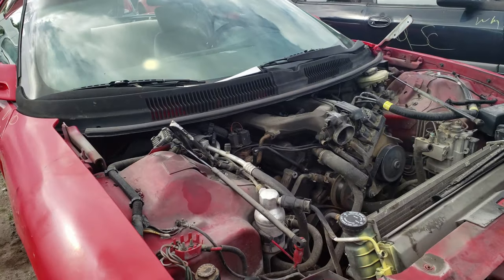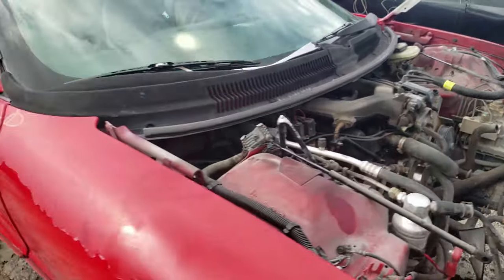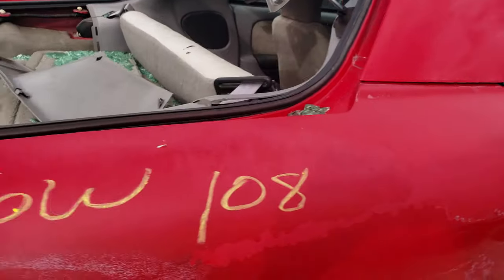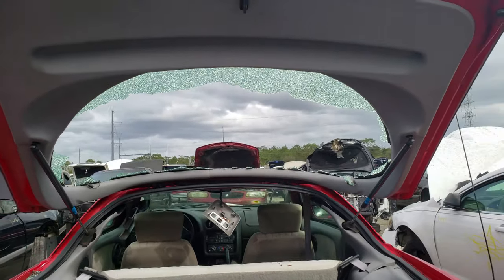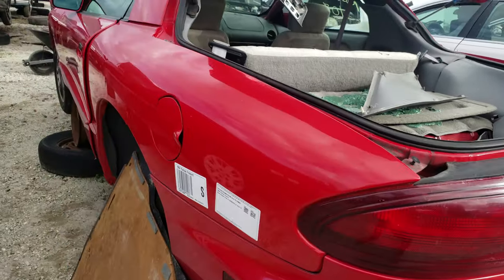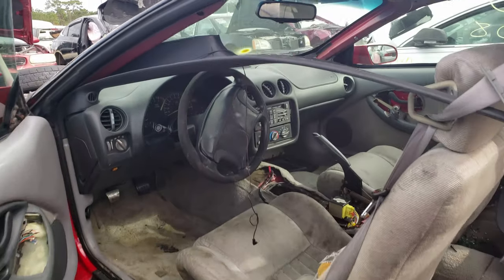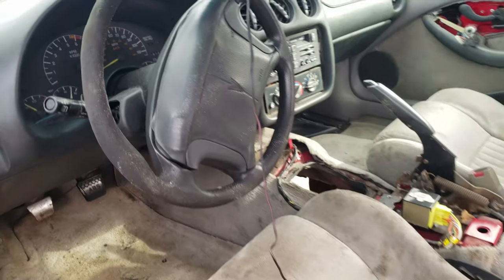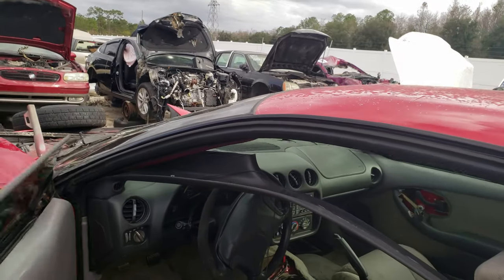And another early fourth gen Firebird here with the same crappy 3.4 liter SFI as that green one. Seems like people are having fun busting out these rear hatch windows — kind of scummy if you ask me. It's got the stock tape deck in it, shows how far back this car goes. And cracked dashboards — get it together, GM.